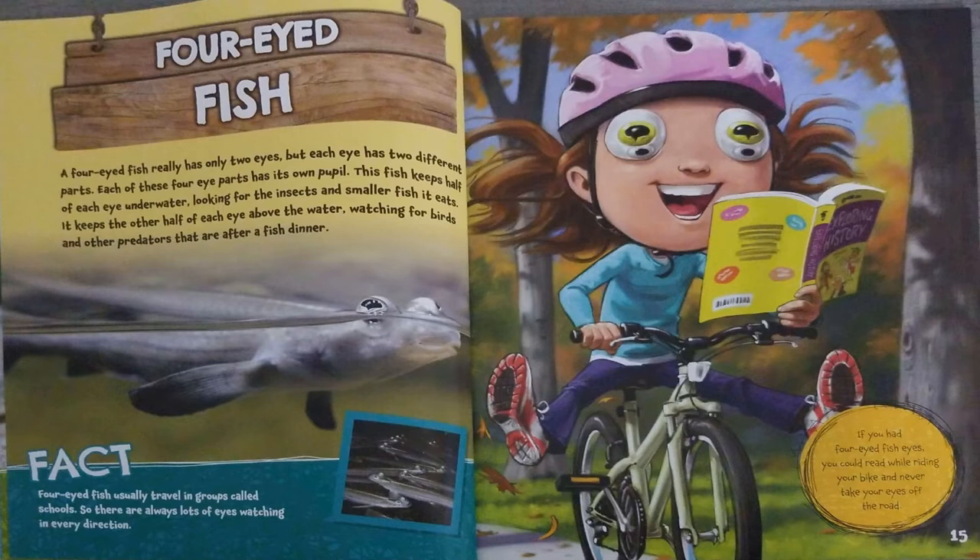Four-eyed fish usually travel in groups called schools, so there are always lots of eyes watching in every direction. If you had four-eyed fish eyes, you could read while riding your bike and never take your eyes off the road.